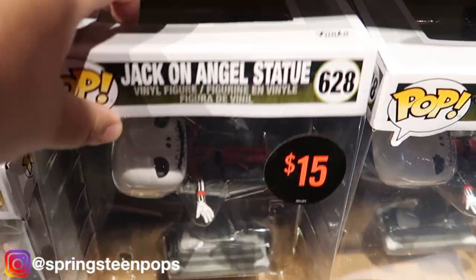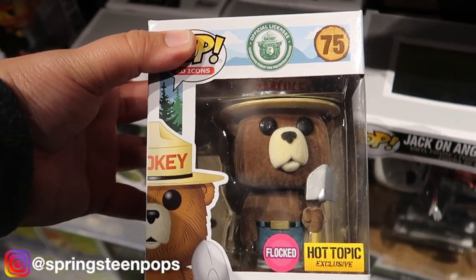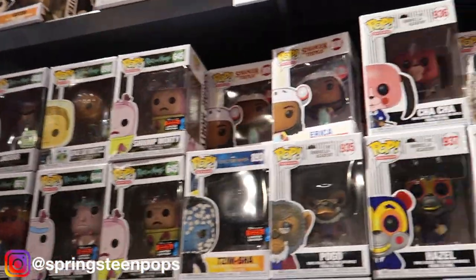Discounted pops, okay interesting. Flocked Smokey the Bear — that's another good one. They've just had so many good ones since I haven't been here.